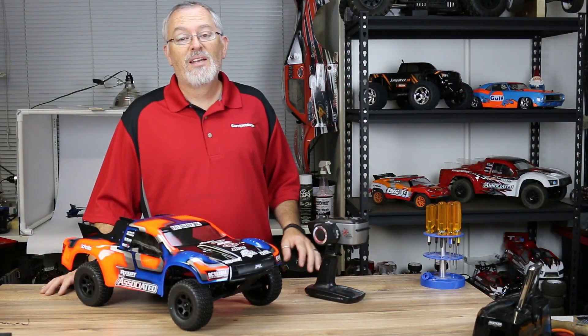Hey everyone, Tony Phelan here with CompetitionX and it's time to reveal February's Eat Sleep RC giveaway car.